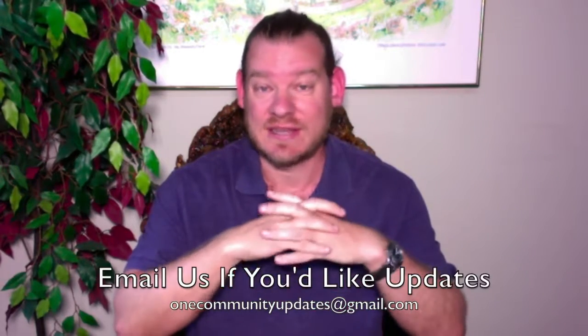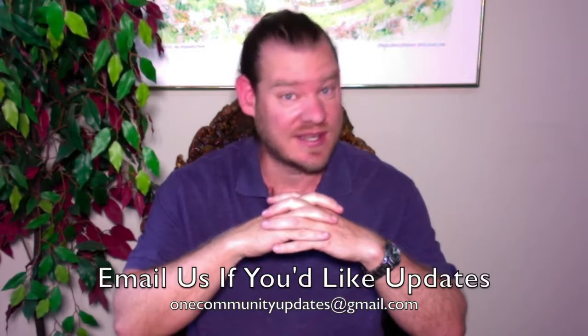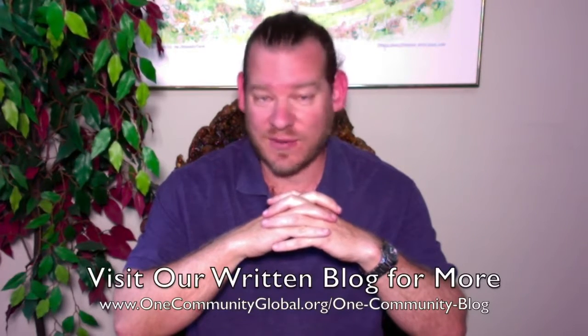There you have it — one week of our team's progress and accomplishments creating sustainable patterns. If you'd like to receive an email every time one of these updates comes out, you can send an email to onecommunityupdates@gmail.com and we'll add you to our newsletter list. If you'd like to see more details, more specifics, and links to all the open source content, you can visit our written blog or visit our website — there is an immense amount of information and hundreds of pages of open source content that we've created.